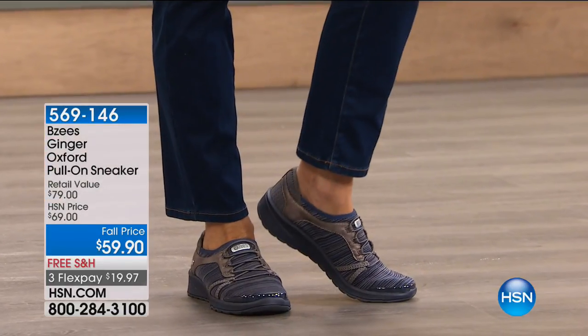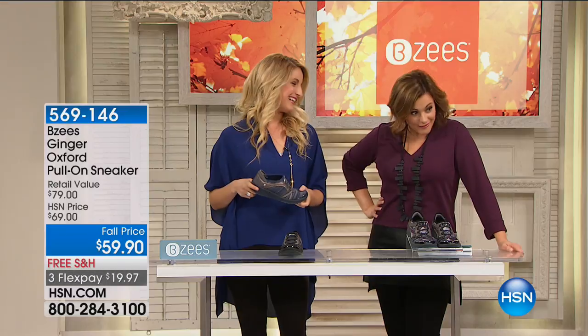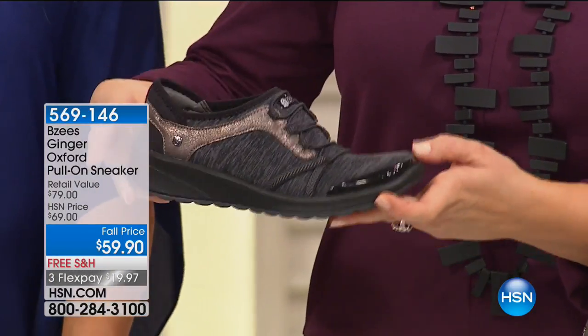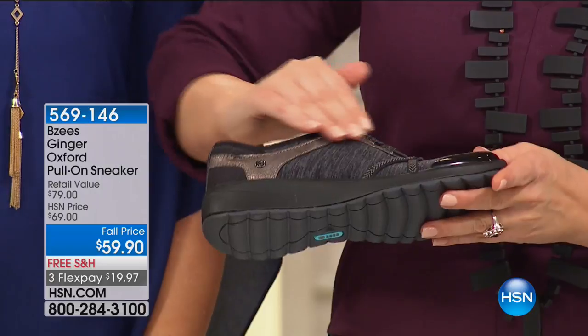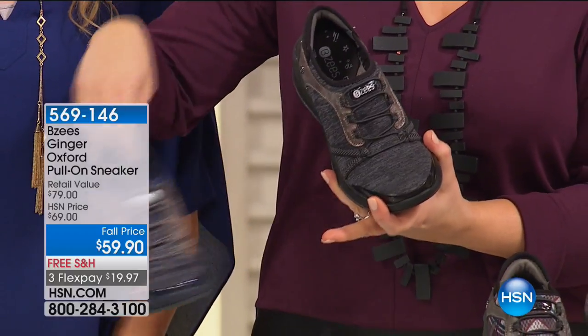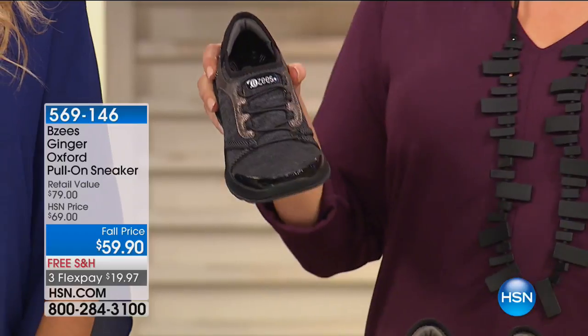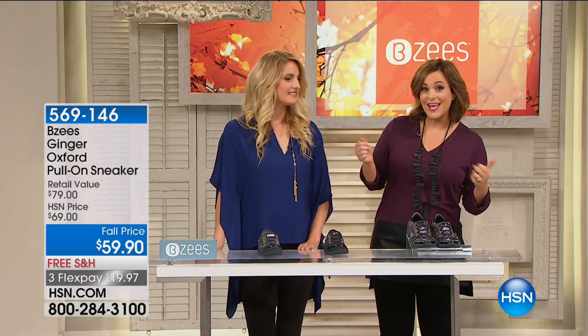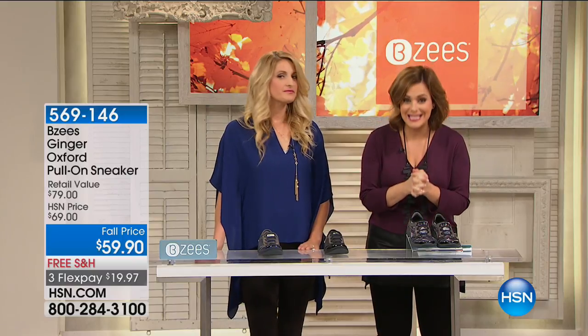Get them home for $20. The plaid is killing me — I absolutely must have it. The navy is super cute. And for the purist classic girl, we've got the black — nothing boring about it because you've got that little pop of antique metallic tone. This is that little fashion sneaker that looks great with cigarette pants, your favorite jeans, some capris, a cute little shirt, a jean jacket. Item 569-146, just $19 to get home on any debit or credit card. Whole and half from six to eleven, medium and wide width.